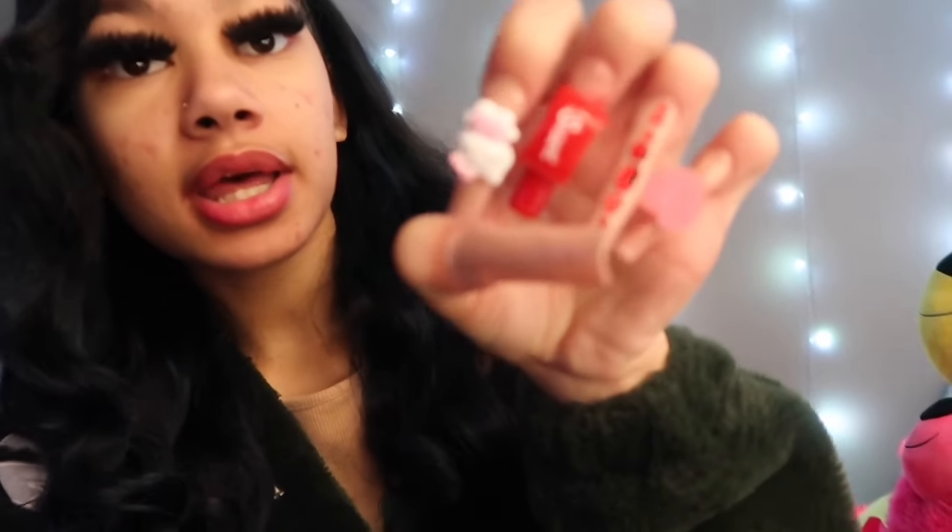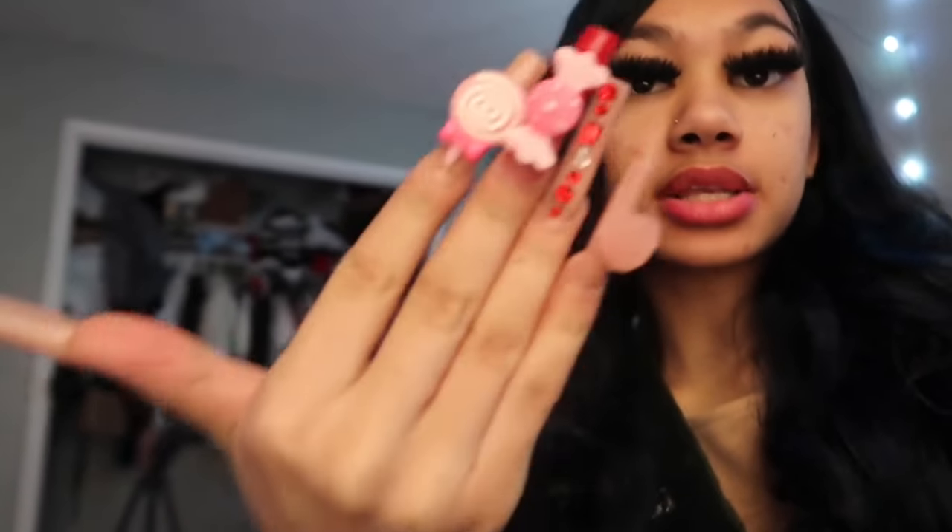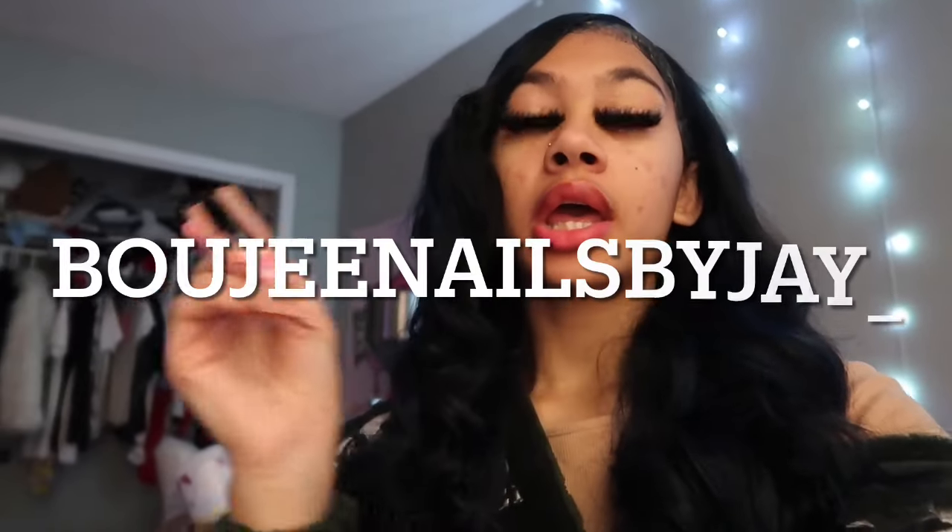I just got done getting ready and just got off live. A lot of y'all were asking about my nails — yes, these are my nails. I do my own nails, so make sure y'all find my nail page at Bougie Nails by Jay. I'll put it on the screen and all my socials will be down below.